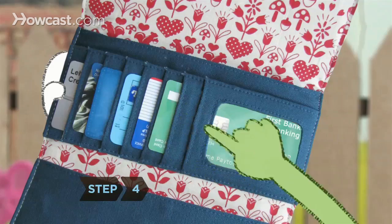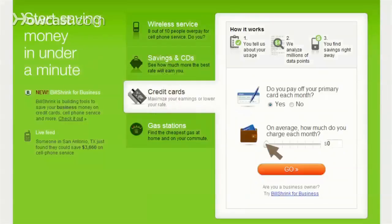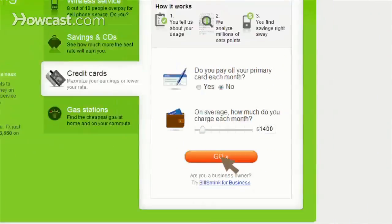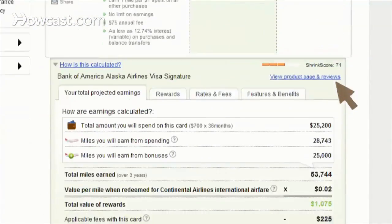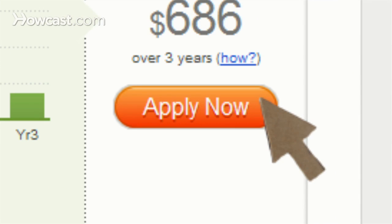Step 4: Save even more money by making sure you've got the right credit card in your wallet. Enter a few details, like how much you spend each month and whether you carry a balance. BillShrink creates recommendations by comparing your card's rates and reward perks against hundreds of others. When you find the right one for your needs, click on apply now. BillShrink takes you right to the issuer.